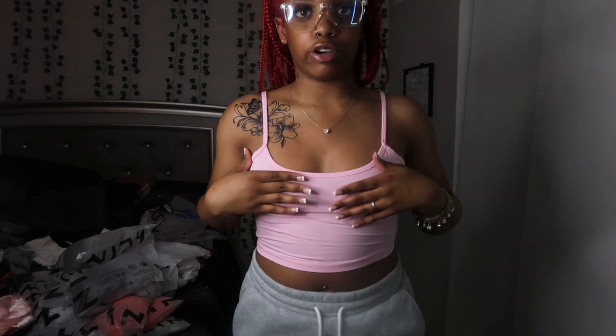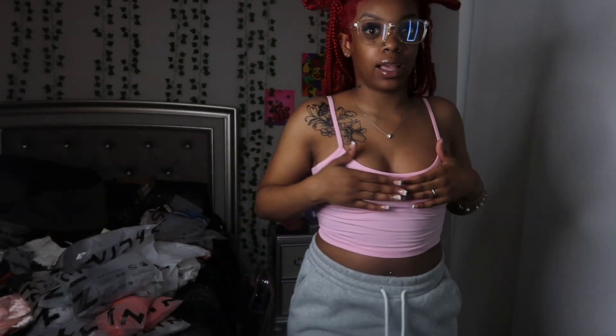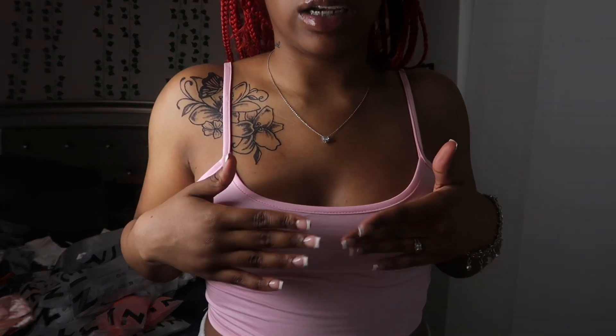The next top is this pink strap top — here's the back. Y'all know I love pink and I specifically love light pink, so this is so cute. I love this top but it is kind of see-through. Then we got another pink top and this is a thicker strap top — another light pink one.